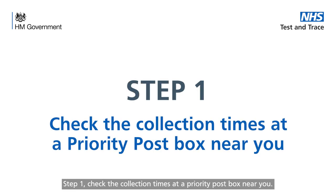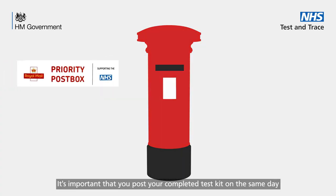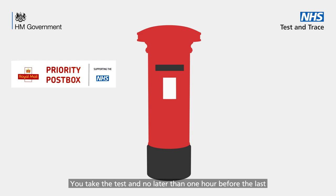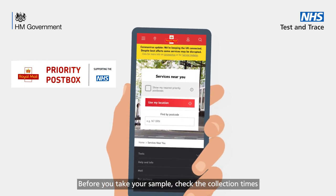Step one: check the collection times at a priority post box near you. It's important that you post your completed test kit on the same day you take the test and no later than one hour before the last collection time. Before you take your sample, check the collection times at your nearest Royal Mail priority post box.